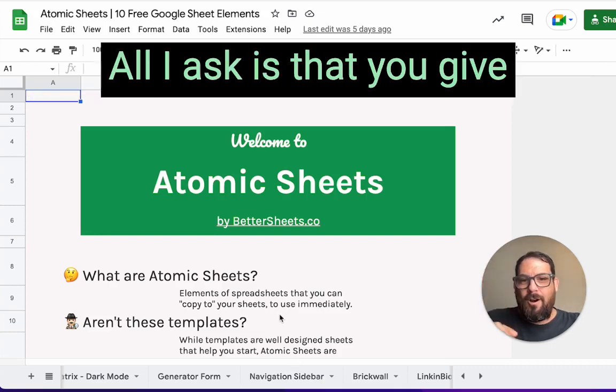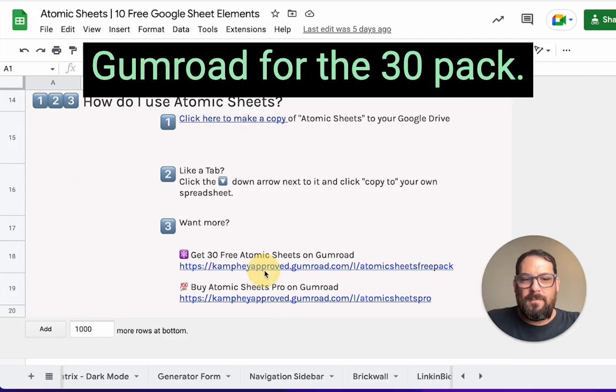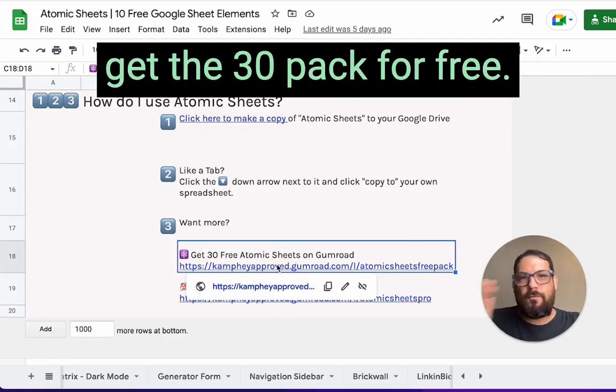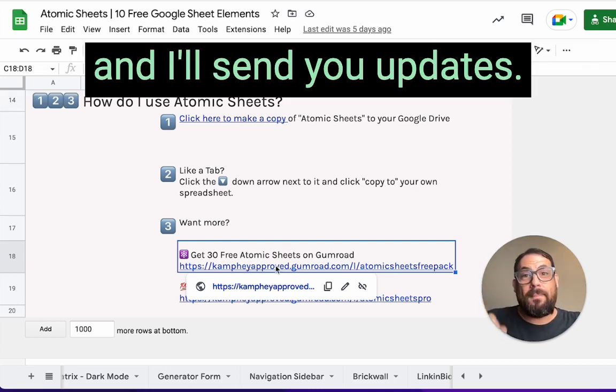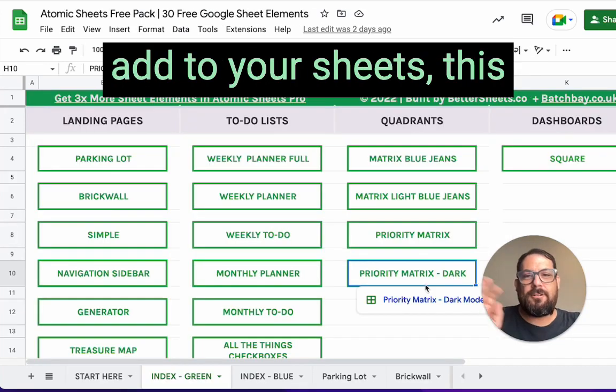If you want more, all I ask is that you give me your email address. You can sign up on Gumroad for the 30 pack — just scroll down and get the 30 pack for free. Absolutely free, no money needed. Just give me your email address and I'll send you updates if I add more.